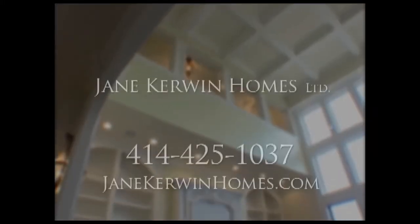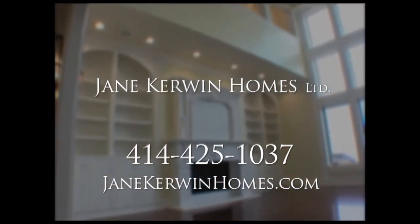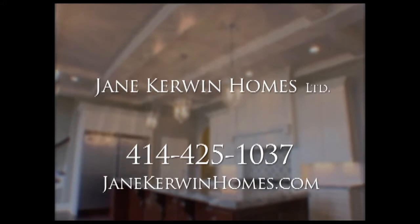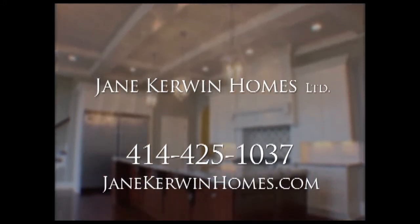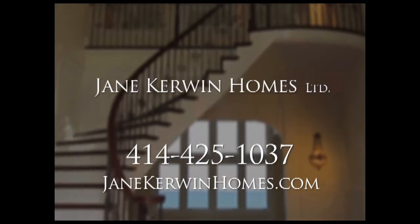Thank you so much, Jane. I really enjoyed showing you this beautiful home, and I'm looking forward to next week. Please join us next week for even more insight into this stunning new Lake Drive mansion from Jane Kerwin, our exclusive custom home builder. For more information about Jane, visit her website at janekerwinhomes.com.